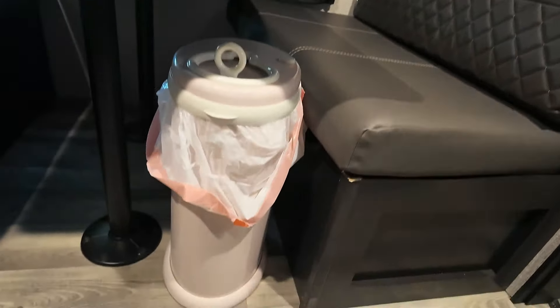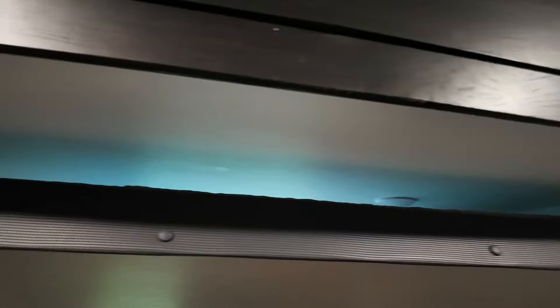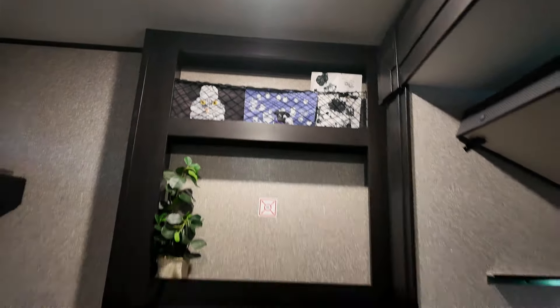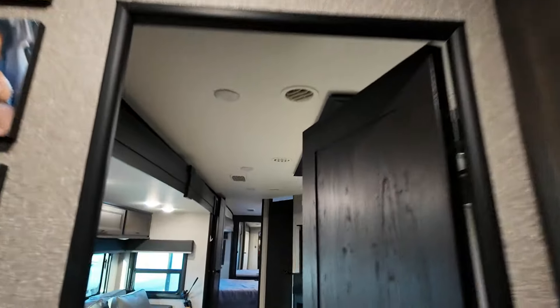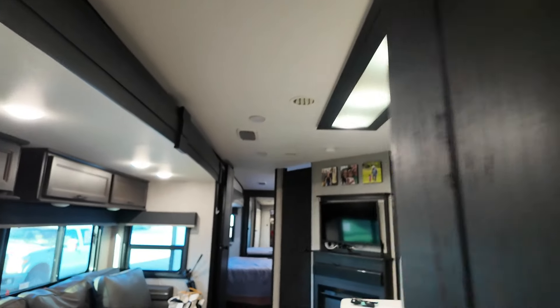This is the dinette — also the changing station. That's my daughter's diaper genie and we change her on these little cushions. They break down into another bed. The whole place seats and sleeps nine people. Up here is another bunk bed platform, and below this the dinette breaks down into another bed — just move the cushions and voila. There's also a window, a setup for another TV on this wall, some of my daughter's artwork, and some decor including a fake plant to make it feel homey.